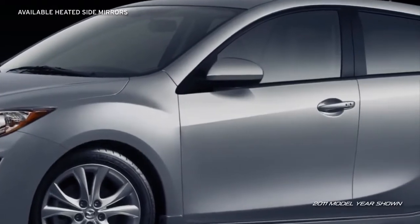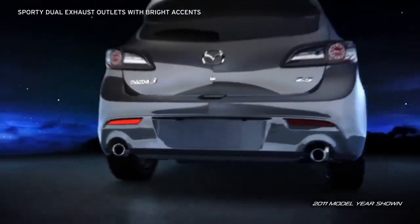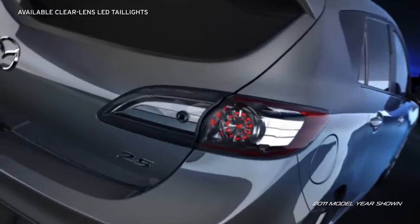Heated side mirrors on the Grand Touring are especially convenient in cold or misty climates. The sporty dual exhaust outlets with bright tips and bold, available clear lens LED taillights will leave admirers with an unforgettable last impression.